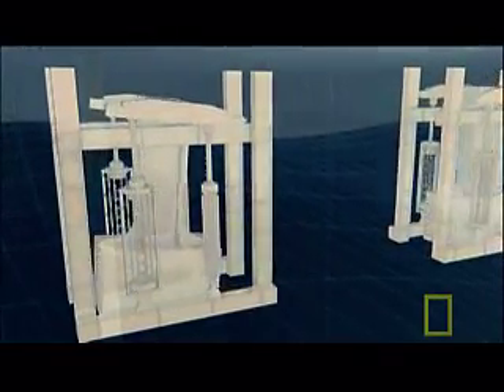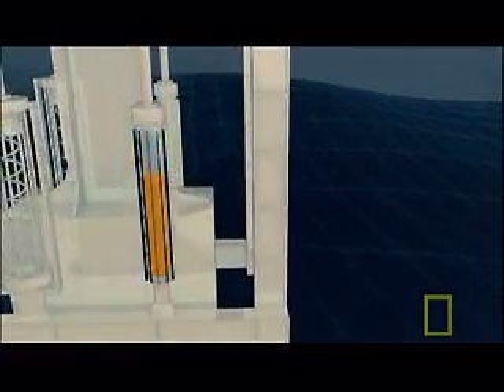If a tremor causes the tower to lurch one way, the huge hydraulic dampers swing in the opposite direction, counteract the shift, and prevent the tower from falling over.